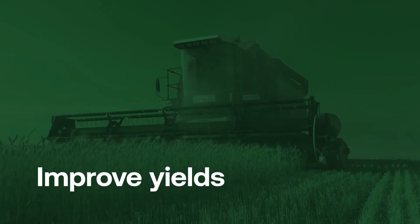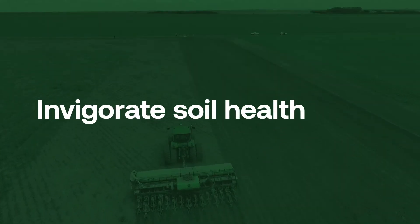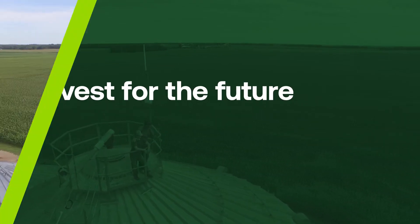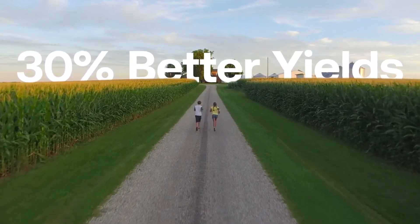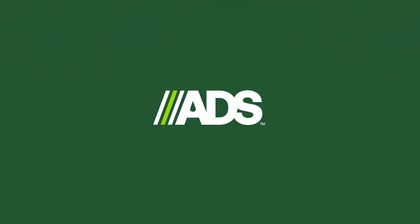Water management is a no-brainer. It improves yields, increases farmable acres, invigorates soil health, and allows you to invest in the future of your farm. Ask yourself: what would 30% better yields mean for your family? We are ADS Agriculture. We keep business flowing, and we keep families farming.